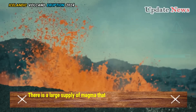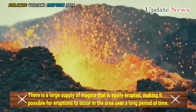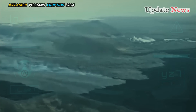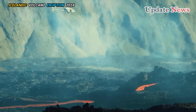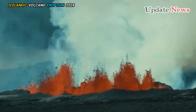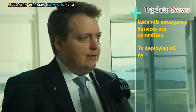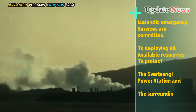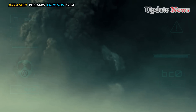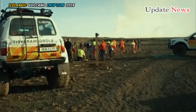There is a large supply of magma that is easily erupted, making it possible for eruptions to occur in the area over a long period of time. Because the storage area is quite large, it is increasingly difficult to know exactly where the next eruption will occur. That's why everyone in the region needs to be prepared for the ongoing eruption. Icelandic Emergency Services are committed to deploying all available resources to protect the Svartsengi power station and the surrounding community, underscoring the enormous risks involved in protecting critical infrastructure from natural disasters. As lava continues to flow from the eruption site, authorities are monitoring the situation closely.